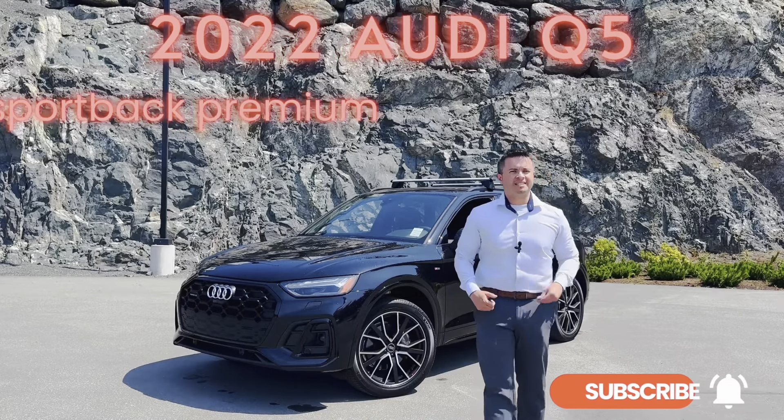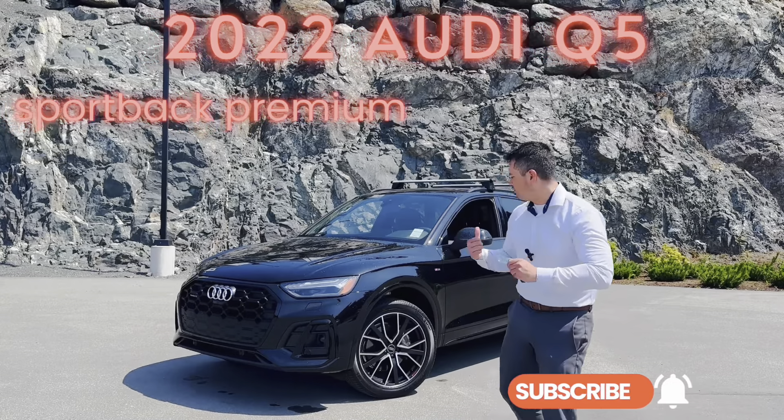Hey guys, behind me is the 2022 Audi Q5. Let's go take a look.